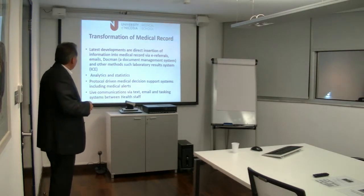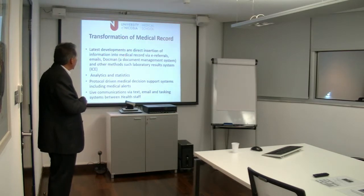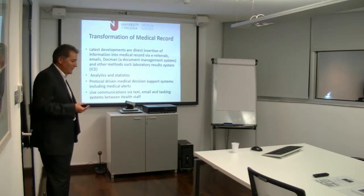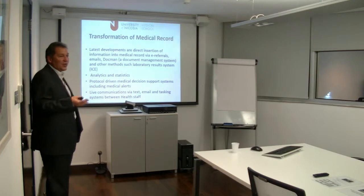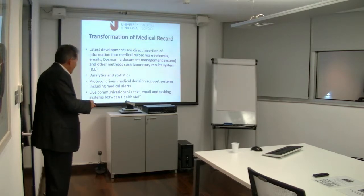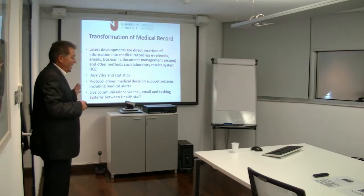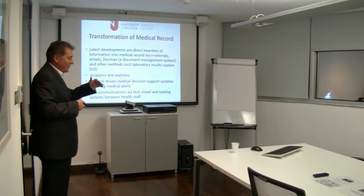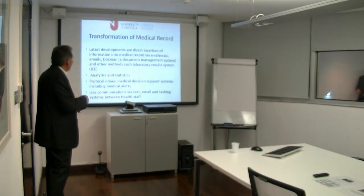But the last few years, things have moved on very quickly, and now you have information continuously and directly inserted into medical records. When you arrive in the morning, the medical record overnight has received referral letters, discharge summaries, blood results, x-ray results. A lot of documents are sent in already converted as PDF from the people who sent them to you, and people scan all documents using the Document Management System.